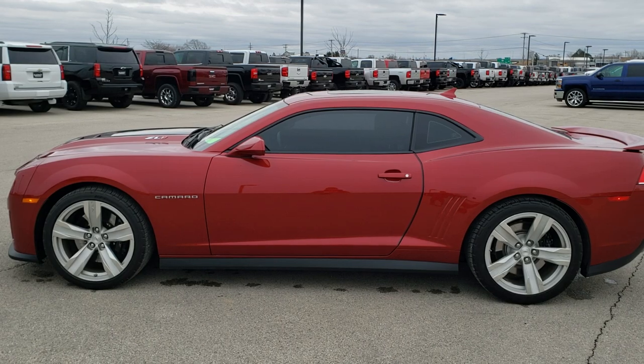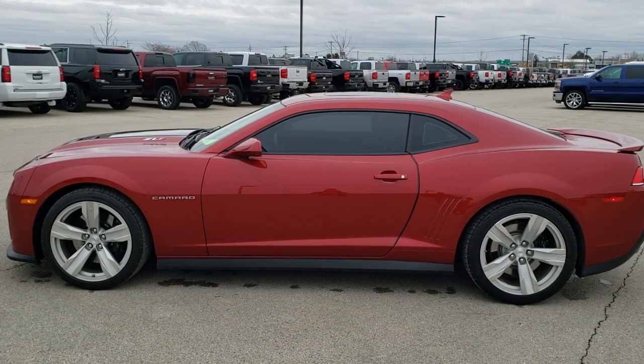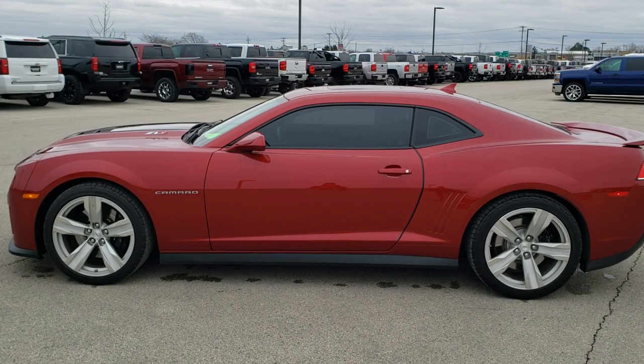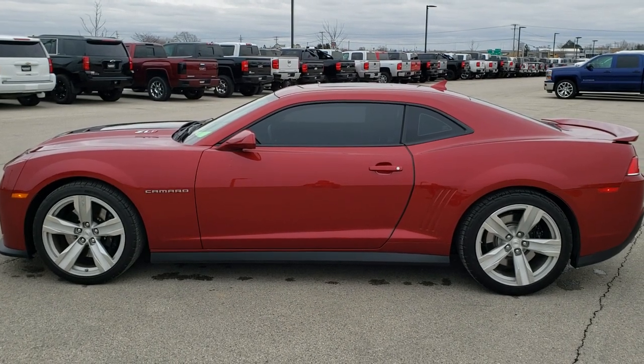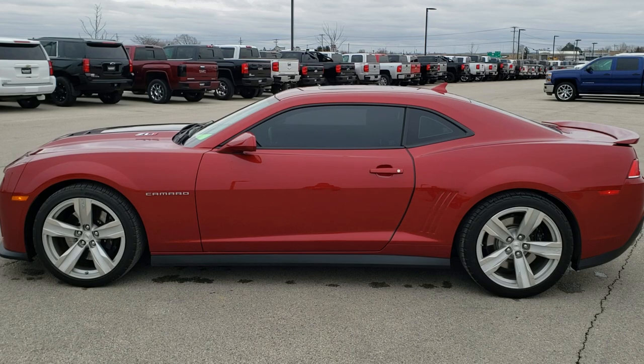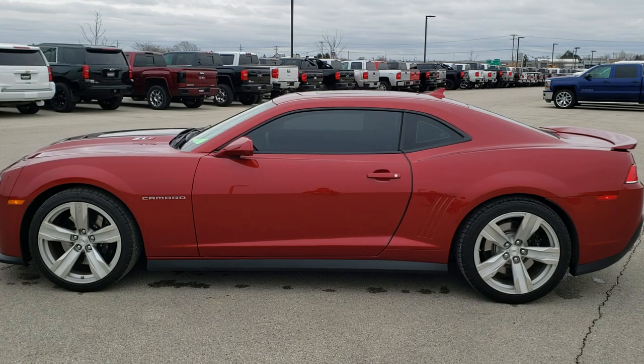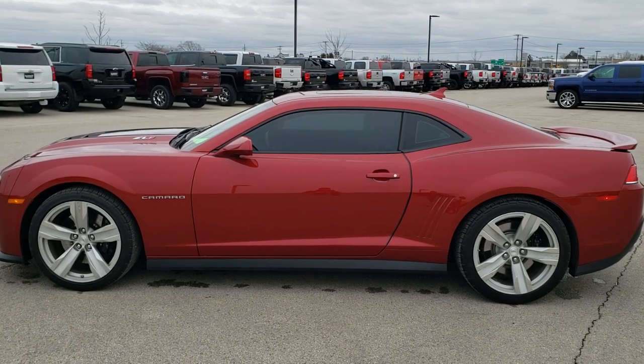In a second you will see a link to subscribe to our YouTube channel on your left, and a link to more Camaro videos like this one on your right. If you have not been to our website, on the bottom is a link to this vehicle on our website. Click those, check us out, and we really look forward to helping with this extremely clean 2015 Chevy Camaro ZL1 in Red Rock Metallic. Thanks again.